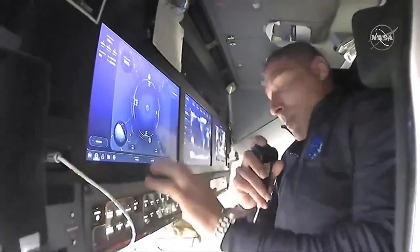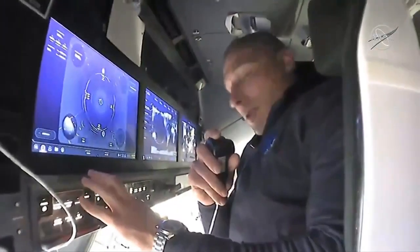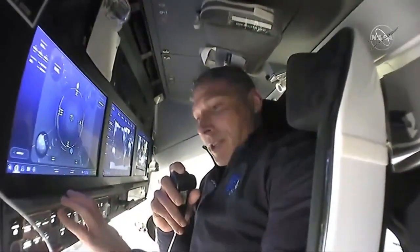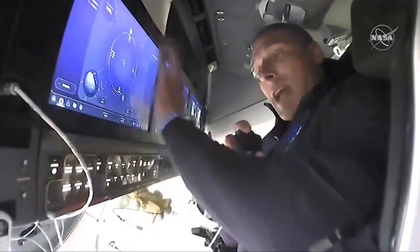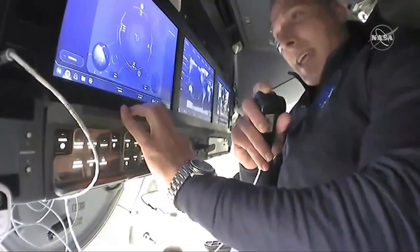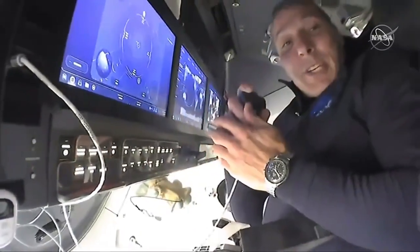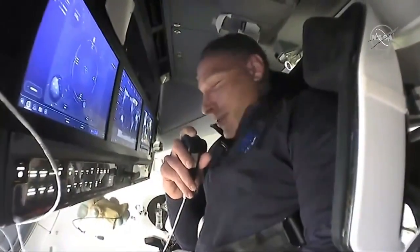Touch screen displays that we use to control Resilience. We can bring up our procedures, we can bring up maps that show where we are over the earth. We also have some backup controls here — buttons — so that if anything should happen to these displays, we still have some of the critical functionality that we can accomplish with these buttons. That's pretty much it here in the cockpit, and now I'm going to pass you off to Victor.